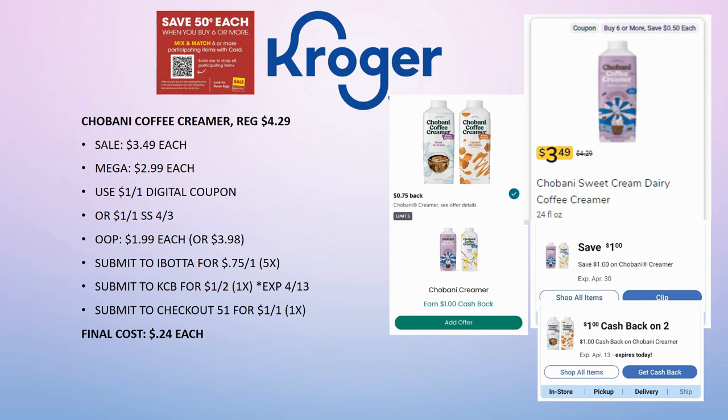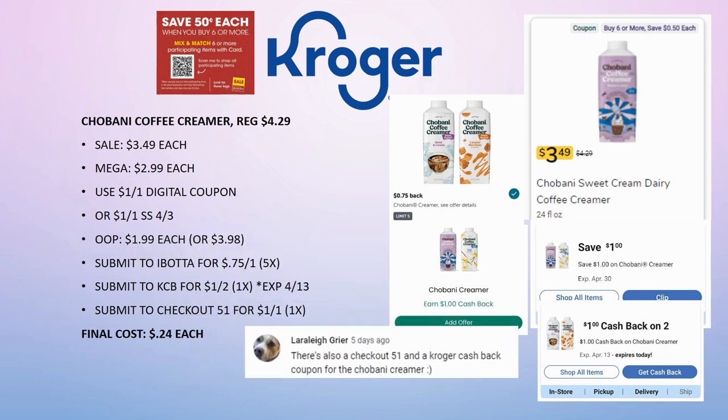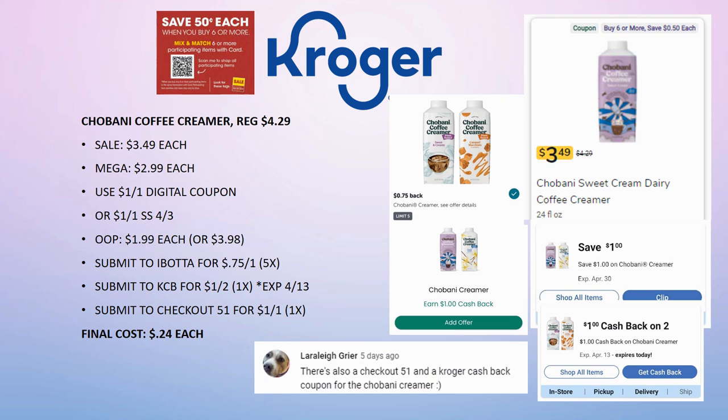Really great deal — I hope you grab this one, especially if you use this coffee creamer. A big thank you to Laura Lee Greer who pointed out that I missed the Checkout 51 and the Kroger Cashback in last week's must-do deals video. Thank you so much — I double-checked this week and it is an awesome deal.